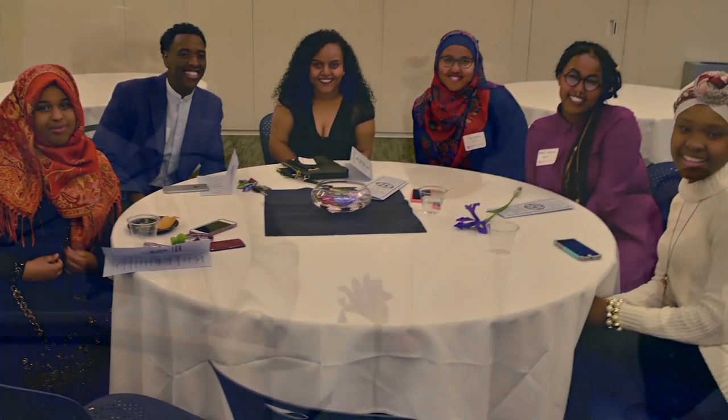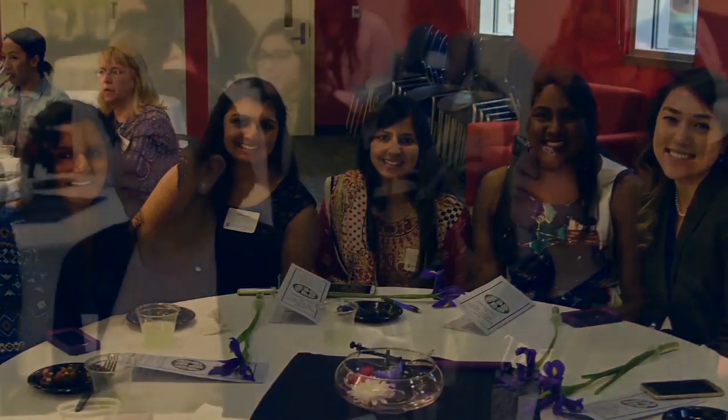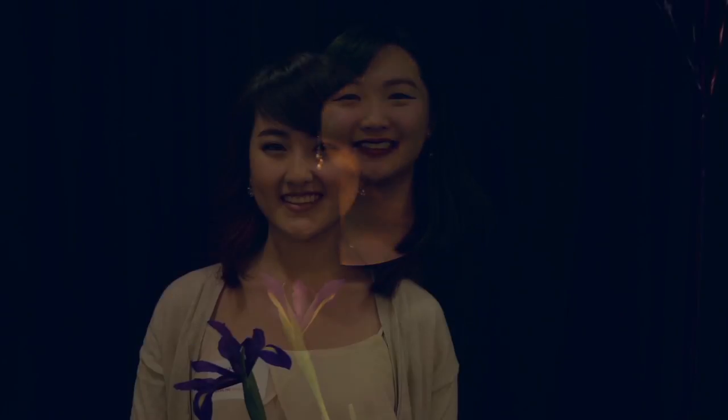The Hedgeman Honours and Awards for 2016 was held on Wednesday, April 27th at Anderson Centre. The program included a graduating senior address, remarks from leaders, entertainment, and awards presented to undergrad students involved in student diversity initiatives sponsored by the Hedgeman Centre.